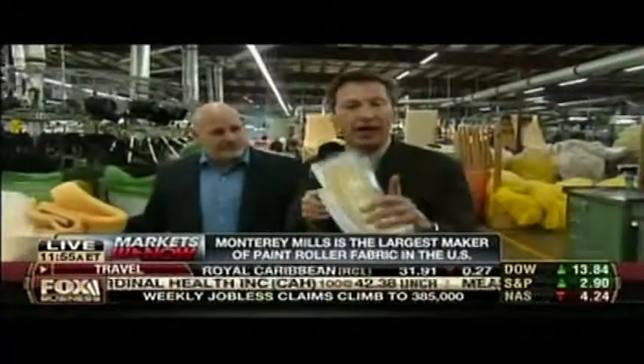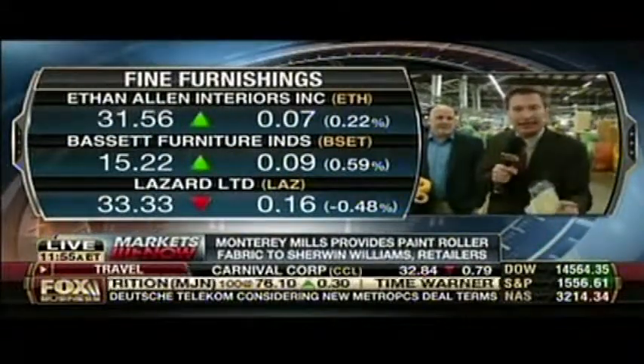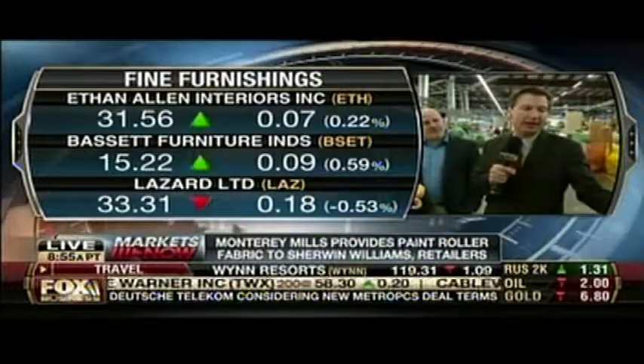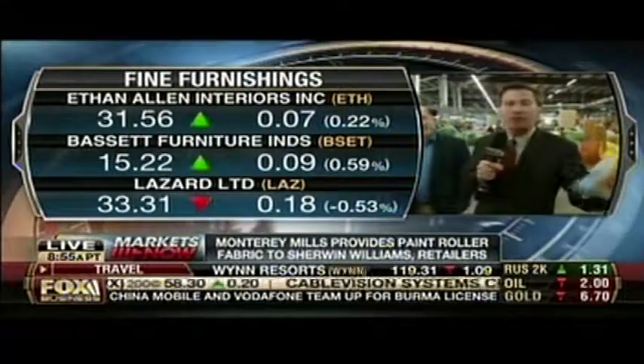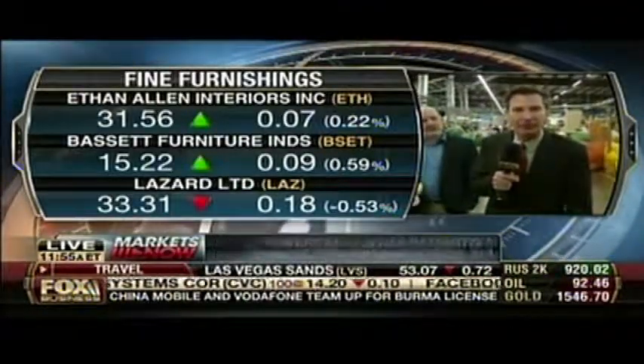Here's another way to benefit — how about stuff you put in the house after you've painted the walls? Take a look at those companies. They've had a nice run too. Year-to-date not doing so hot, but companies like Ethan Allen and La-Z-Boy are up between 20%, 30%, 40%, 50% over the course of the past year.